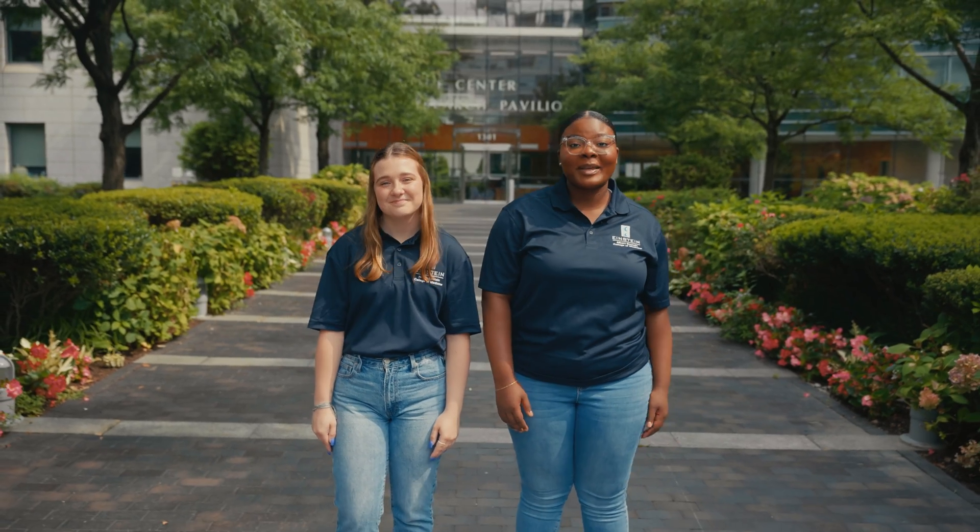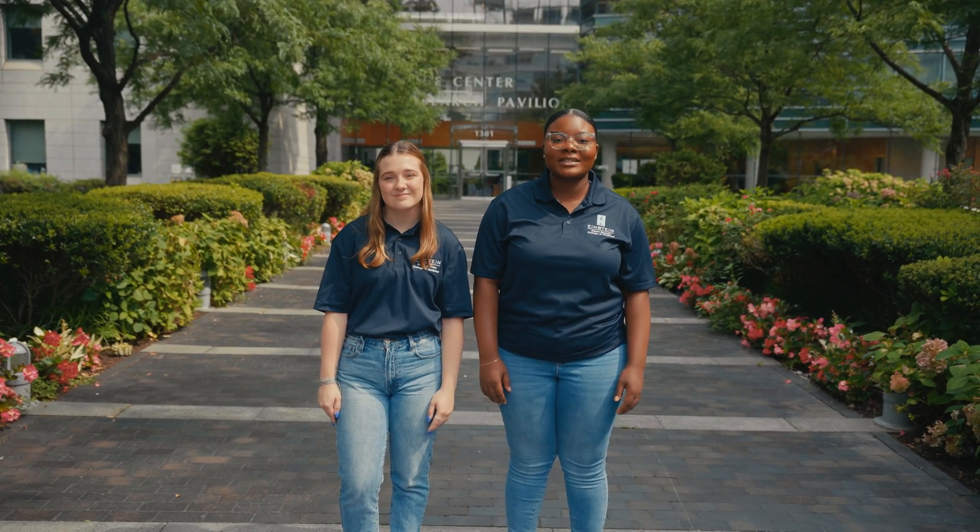Well, that wraps up our campus tour. There's so much more to discuss and see, but we hope this has been helpful to you. We hope to see you on campus soon.